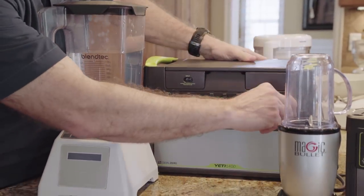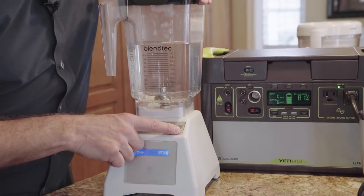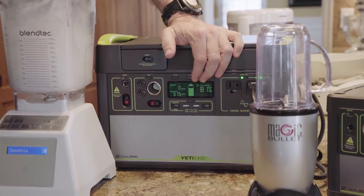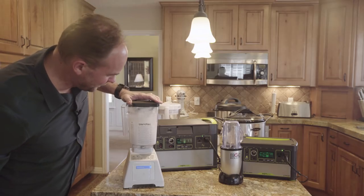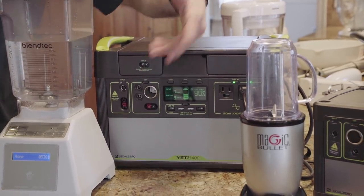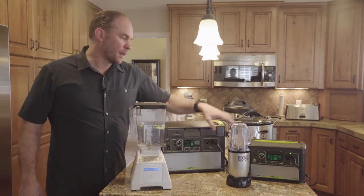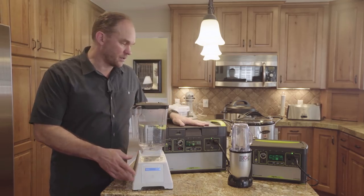Let's try our Blendtec. We'll plug that in and try a smoothie. You saw that it jumped maybe from 400–500 up to 1,200 or 1,300 watts at times, then of course dropped back down low. Blenders work fine, but you should be aware of what you're doing. Something small like the Magic Bullet can run off a Yeti 400, but for a more powerful blender you're going to want to jump to a larger Yeti.